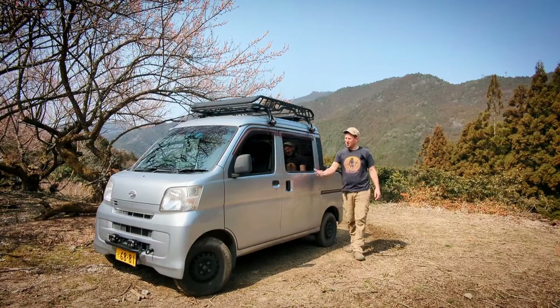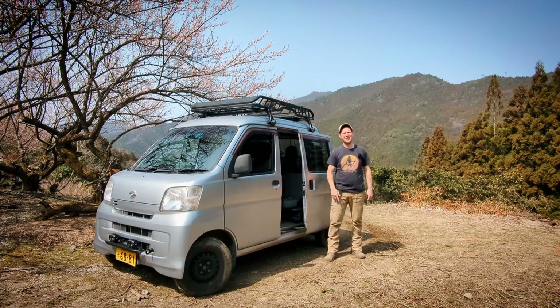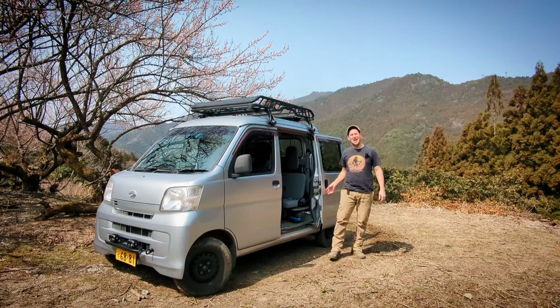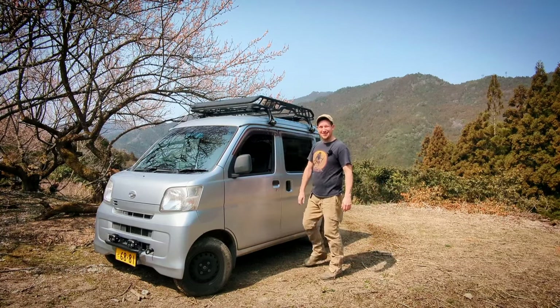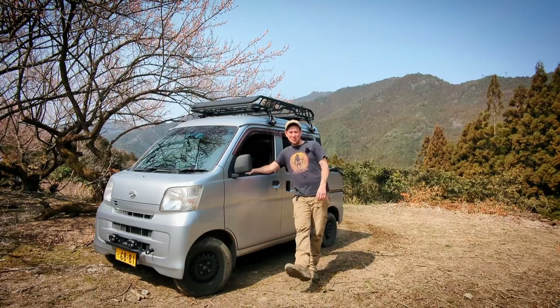Ever see a rear sliding door on a Japanese 4x4 mini truck? Unless you live in Japan, chances are you haven't.